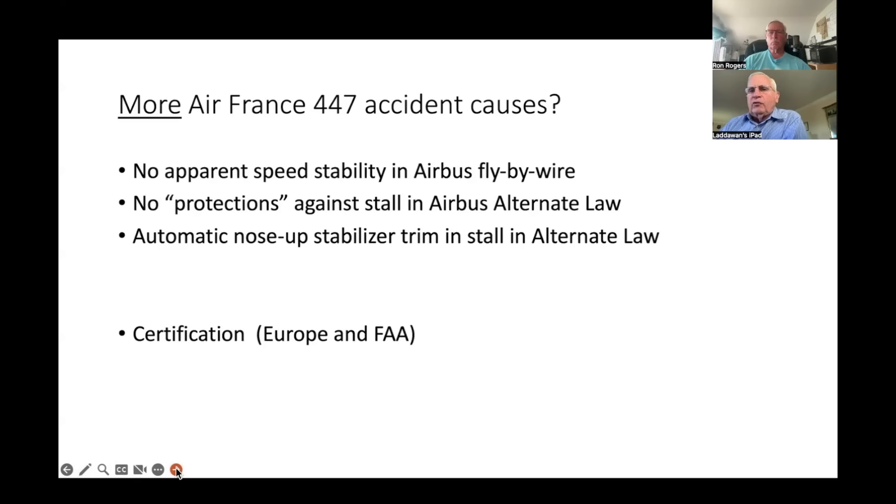There is no apparent speed stability in Airbus fly-by-wire. In alternate law, there are no protections against stall — in normal law there are built-in protections to prevent stalling, but in this emergency all those protections are lost. Worst of all, there is automatic nose-up stabilizer trim in the stall when in alternate law, which made the stall worse. Ultimately, this is a failure of certification — the design was improper, and the European and FAA certification did not catch this problem of nose-up stabilizer trim in stall.